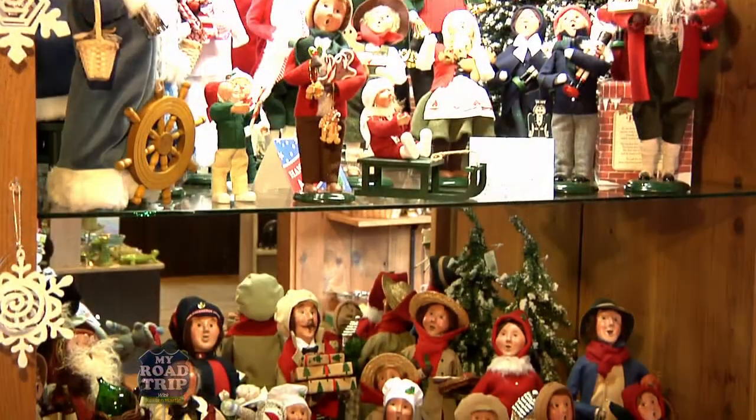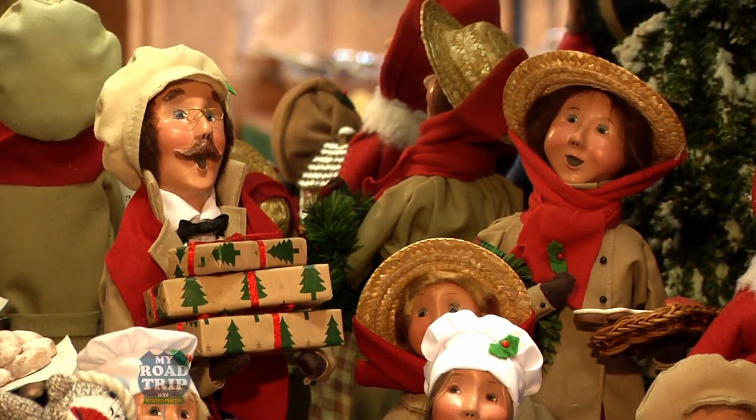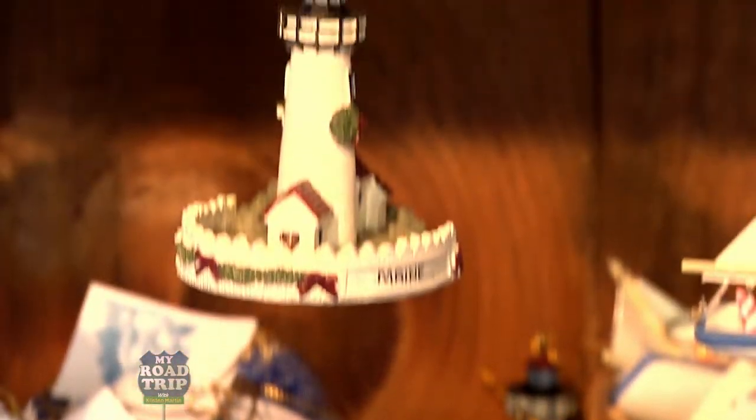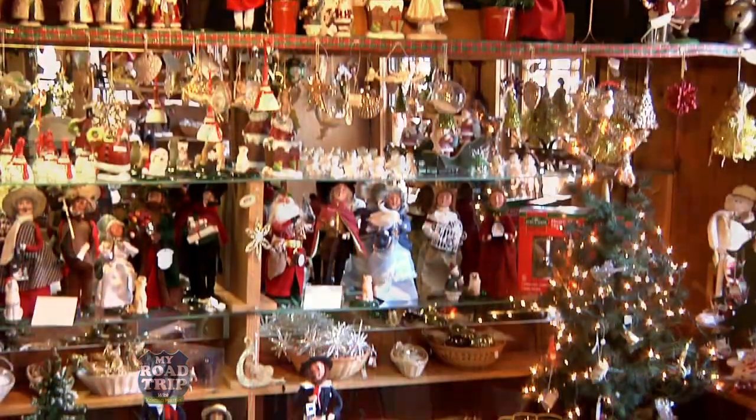Our Christmas room is a big draw all year round, and surprisingly, people buy Christmas ornaments all summer long. Our buyer's choice carolers are very popular. We have a lot of ornaments that are Maine-themed — we have lobsters, loaves, lighthouses. Everyone can find their souvenir ornament in our Christmas room.